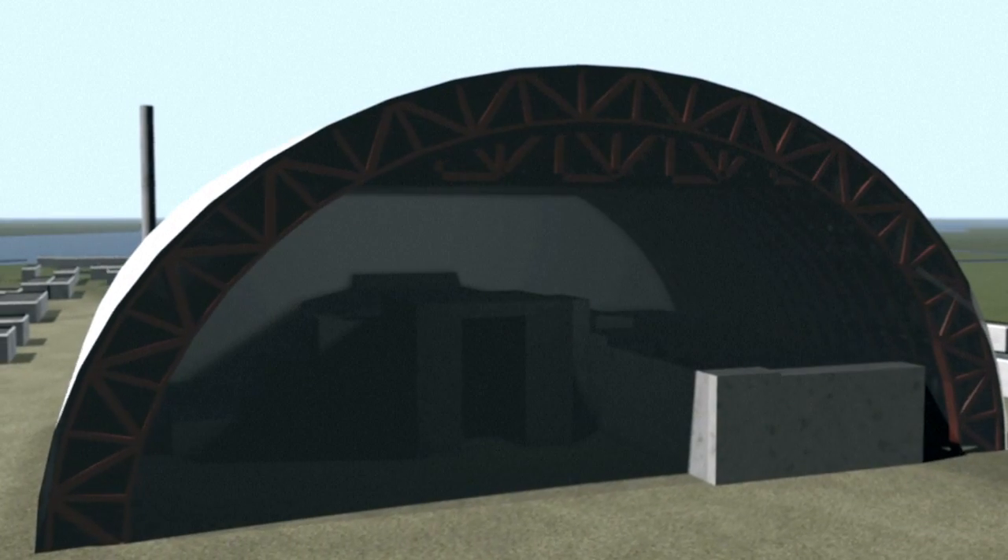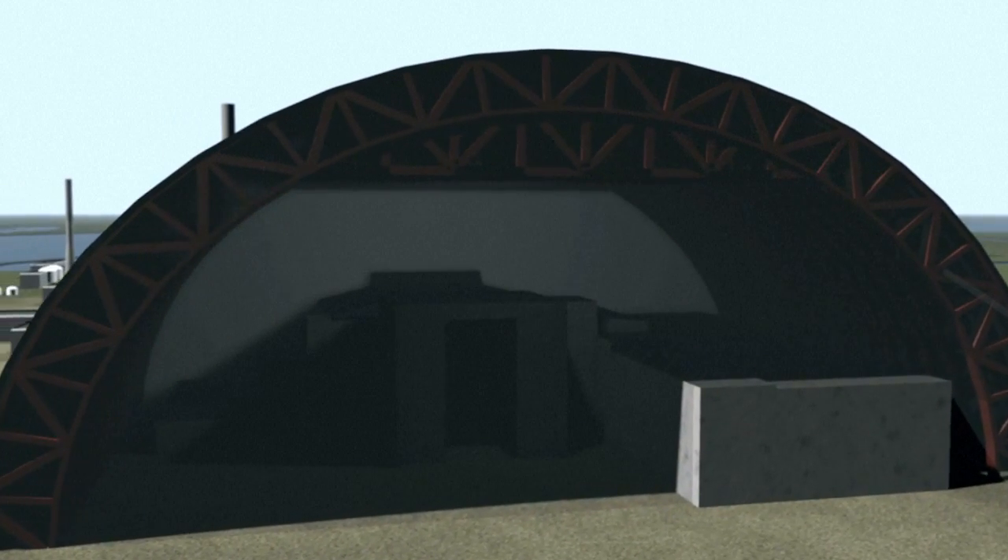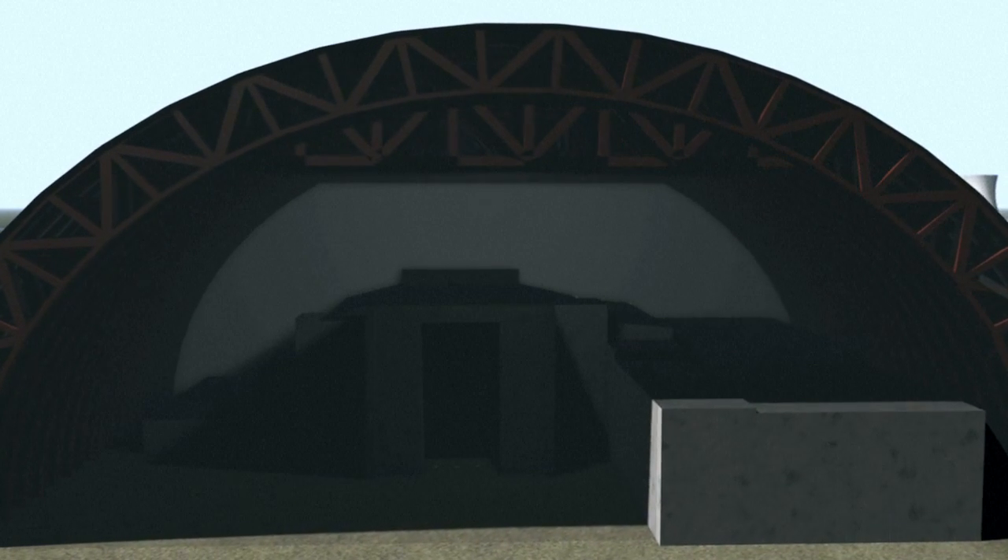Inside, cables are used to position overhead cranes and high-tech equipment, which will be used to dismantle the old sarcophagus and deal with radioactive fuel.